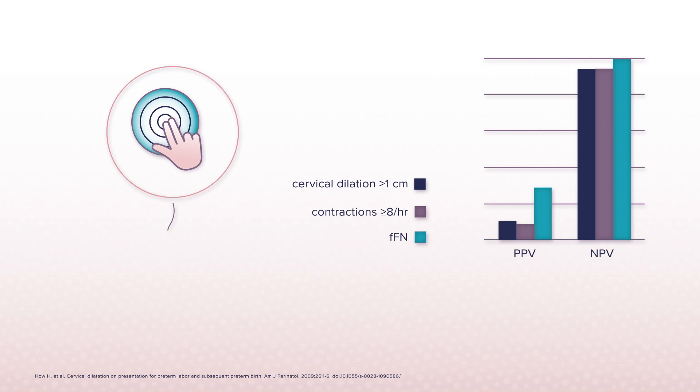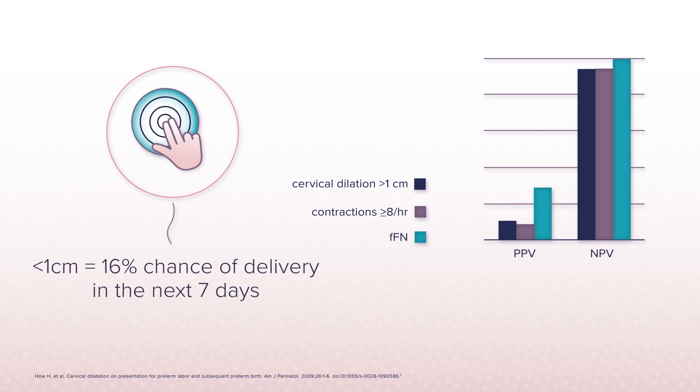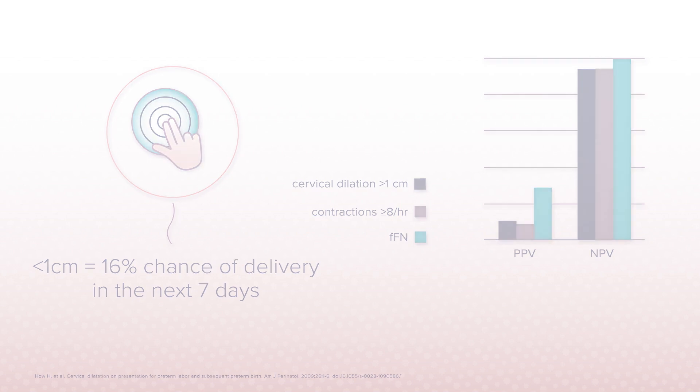Even patients who are not dilated at all, or less than one centimeter dilated, have a 16% chance of delivering in the next seven days. So simply discharging patients based on minimal dilation can be risky.